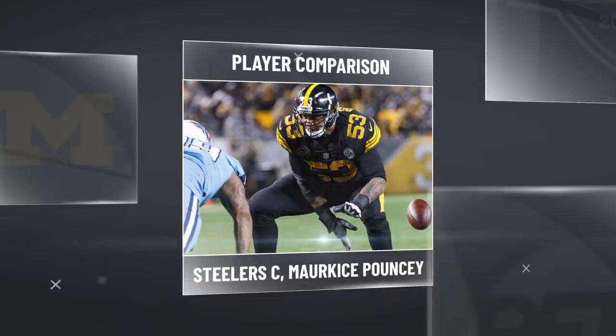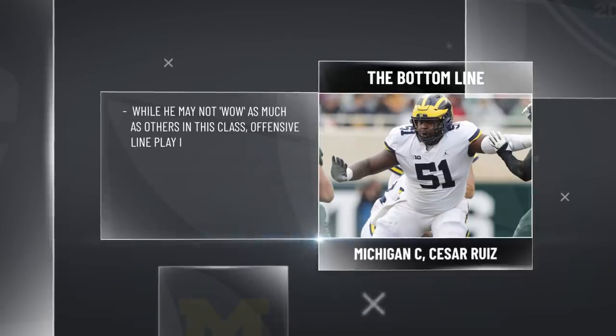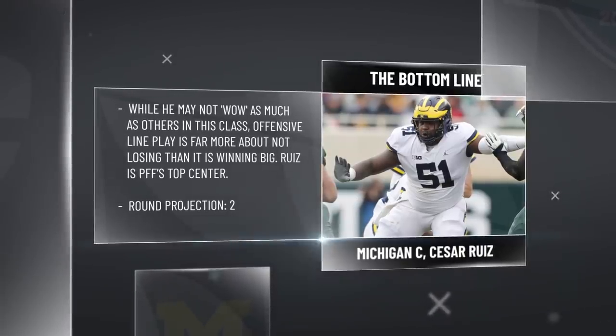He may not necessarily have those wow reps, but he will be consistent. The bottom line is, to be as good as he is as young as Cesar Ruiz is — not even 21 years old yet — I think you're getting one of the best interior offensive linemen in this class. And if you need a center, this is your guy.